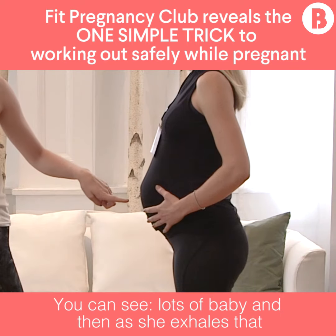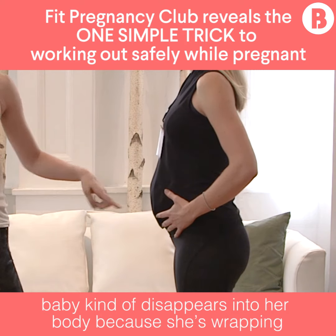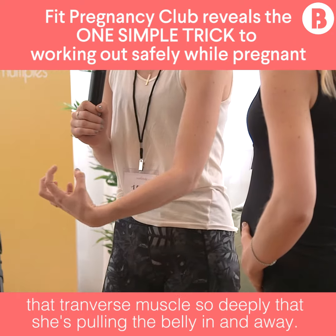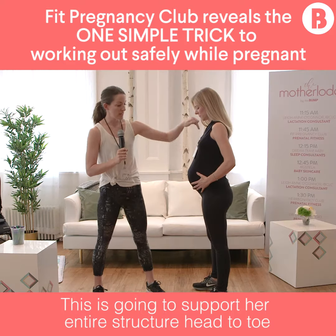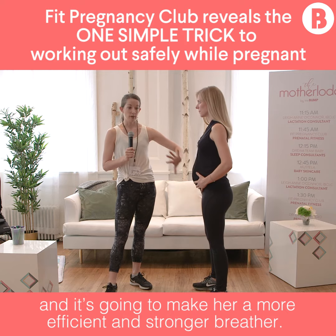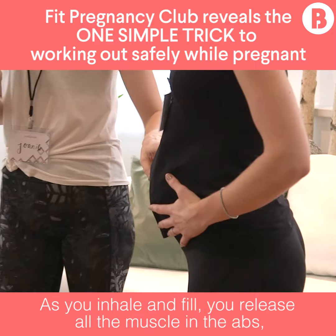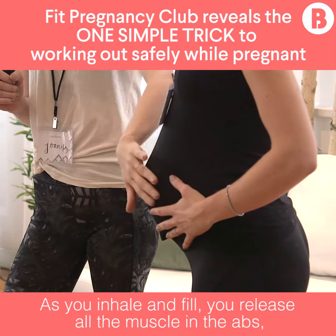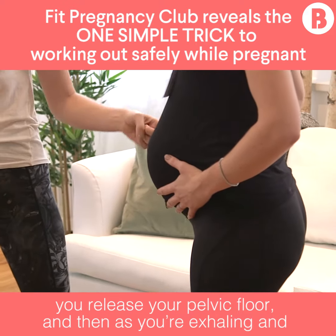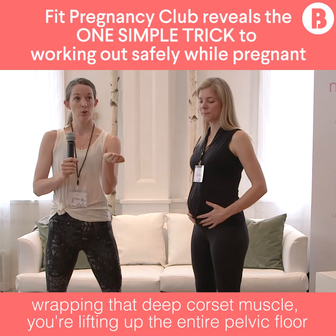You can see lots of baby, and then as she exhales, that baby kind of disappears into her body because she's wrapping that transverse muscle so deeply that she's pulling the belly in and away. This is going to support her entire structure head to toe and make her a more efficient and stronger breather. We also focus on activating the pelvic floor — as you inhale and fill, you release all the muscles in the abs and release your pelvic floor, and then as you're exhaling and wrapping that deep corset muscle, you're lifting up the entire pelvic floor at the same time.